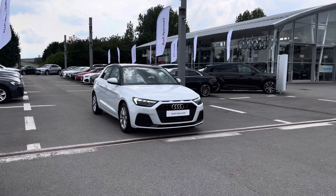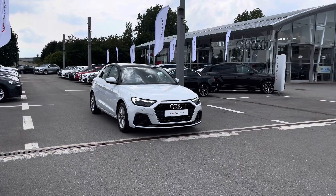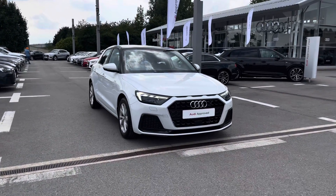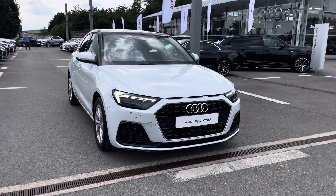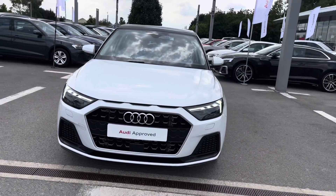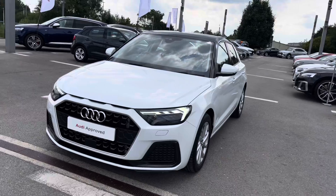I'm going to start by giving you a 360 walk around of this vehicle and then talk a little bit more about the interior and what this A1 has to offer. Starting off at the front of the vehicle, we've got the very striking LED headlights which will provide you with all the visibility that you need to brighten up every single road.